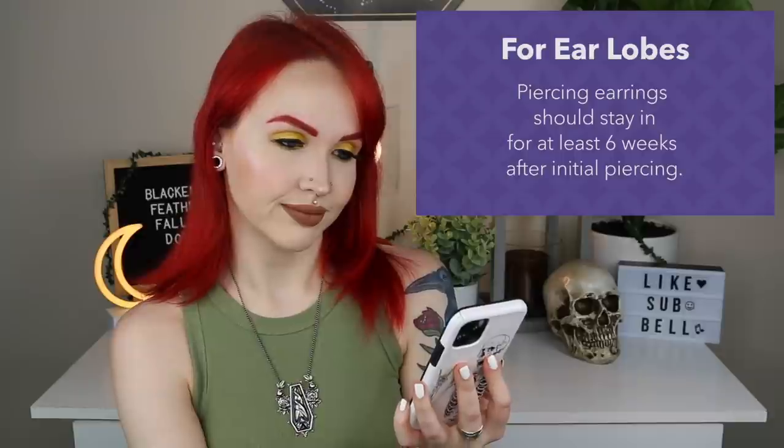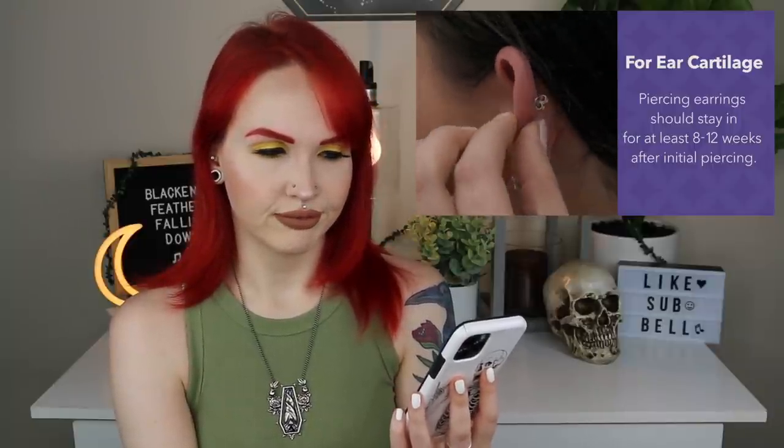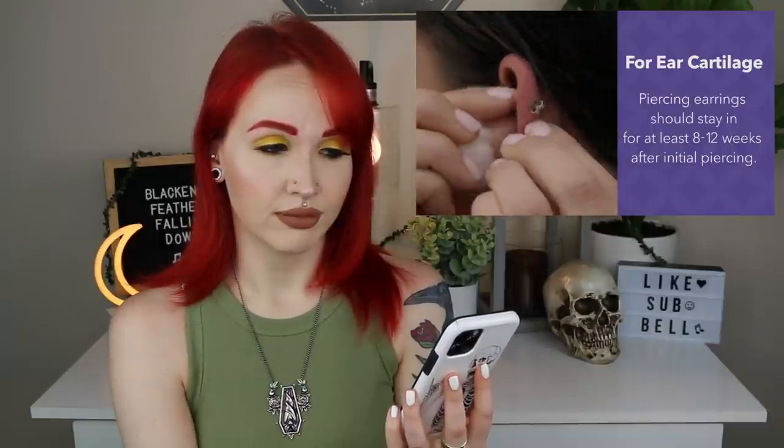The video reminds you that if you see any signs of trouble, talk to your doctor — though you don't necessarily need to go right away. On healing times: ear lobe piercing earrings should stay in for at least six weeks, then you can insert other post-style earrings, which should be worn for at least six months or the piercing might close. For cartilage, the earring should stay in for eight to twelve weeks, then post-style earrings should be worn for the first twelve months to ensure the piercing stays the proper size.